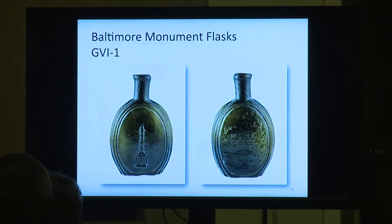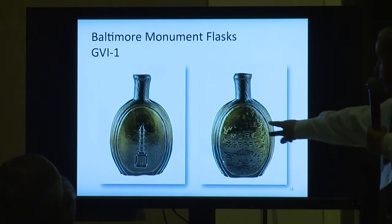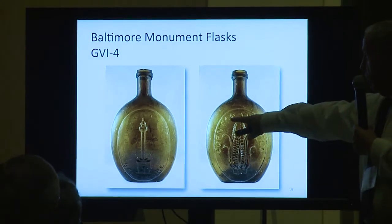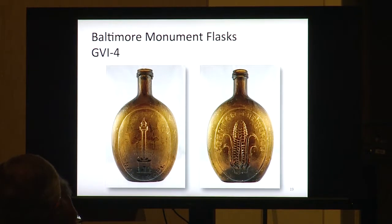Here's our Baltimore Monument flask — a little half-pint. It says 'A little more grape, Captain Bragg' — grape shot. So that's another very historical one. This one's even kind of hard to find in aqua. There are also Baltimore Monument flasks with 'Corn for the World.' You get a variety of colors from purples to blues, and they come in aquamarine too, priced for the beginner.